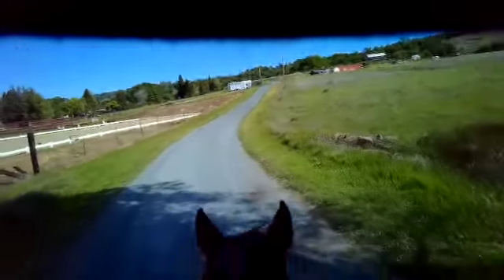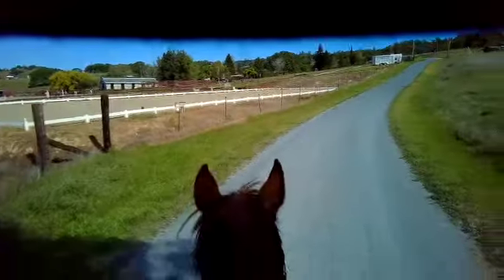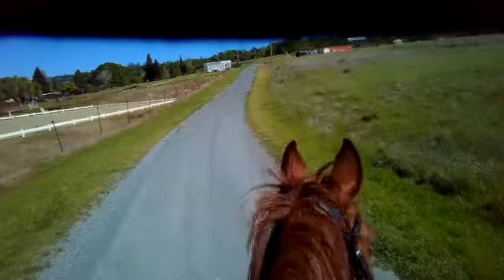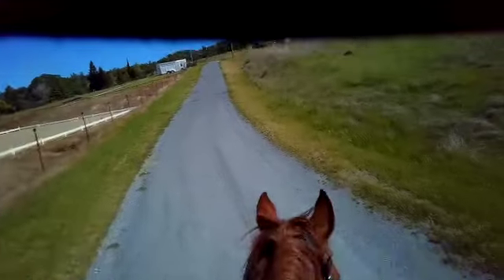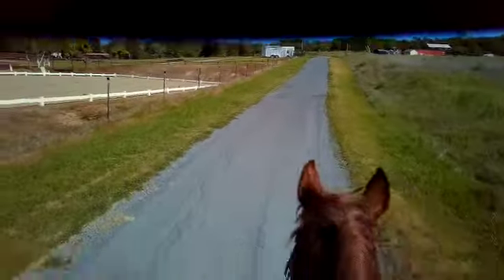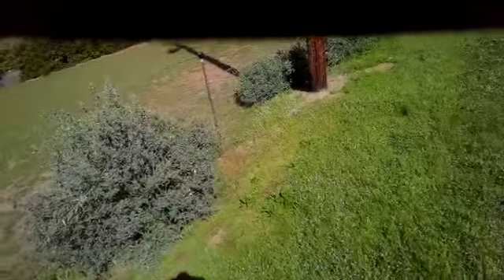We'll go up to the entrance of the barn, maybe do some side passing or turn on the forehand, and turn around and go back away. When I'm doing things by the barn I don't let them rest — I don't stand there and think about it, I just keep doing things. Then when you go away from the barn and you're resting them, that's when you can think about what to do. His friends are screaming to him, so that's one temptation.